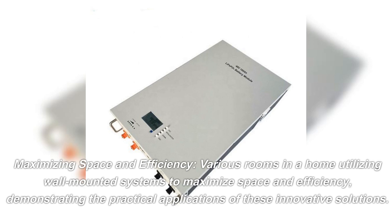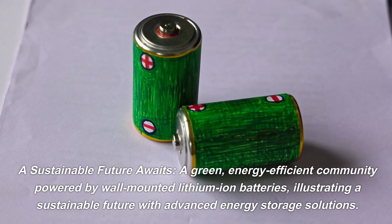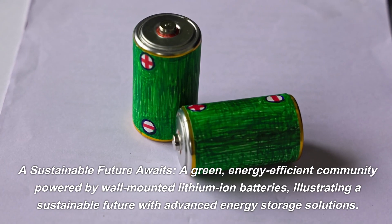A sustainable future awaits — a green, energy-efficient community powered by wall-mounted lithium-ion batteries, illustrating a sustainable future with advanced energy storage solutions and technologies.